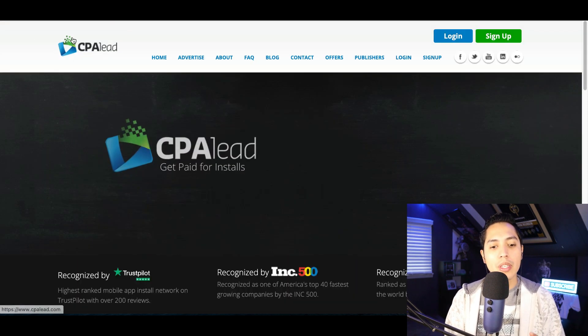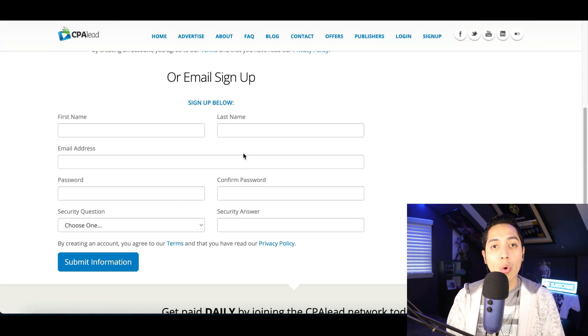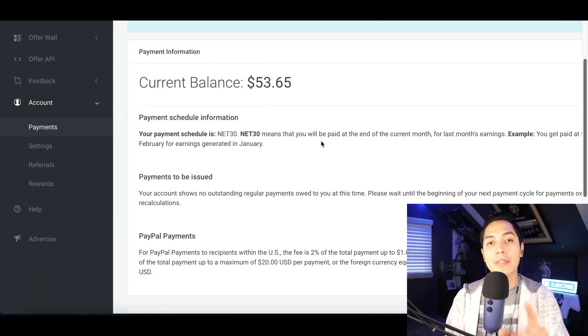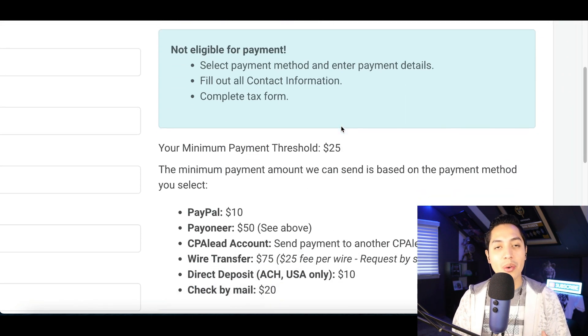Go to the website called CPA Lead to get started, then click on sign up at the very top. You can sign up using your Gmail or your email — just fill out some basic information and click on submit. Once you're inside your account, it's going to look like this. First, I want to show you how to get paid out. All you got to do is click on your account tab, click on your payments, you're going to see your balance, then click on the settings. Inside of here, you can choose your payment method.